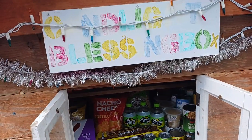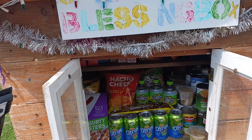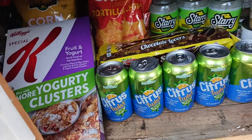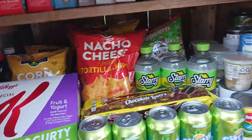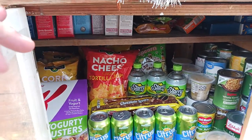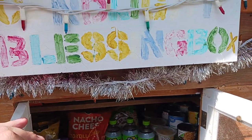Hey guys, we just recently found this one — probably a couple months ago. This is our second time back at this one because we never get up this way. We just loaded it with a bunch of chips, a box of cereal, cookies, and some soda. The rest of the stuff was already in here. Blessing everybody that we can — hope you guys have a God-blessed day, and we'll see you on the flip side.